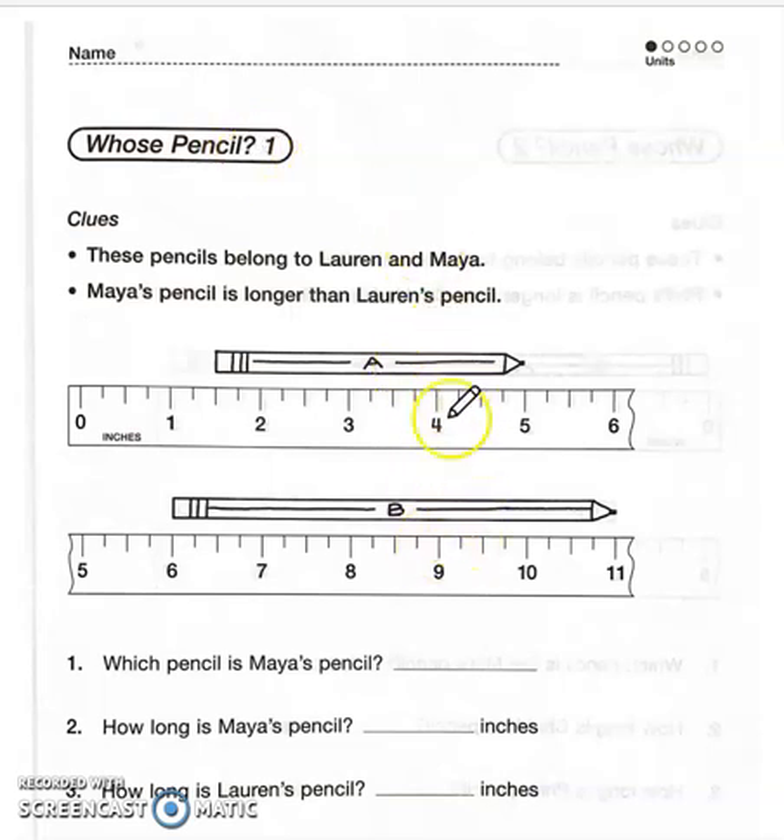Two pencils of different lengths — a couple of questions based on these. One belongs to Lauren and one to Maya, and Maya's is longer than Lauren's.